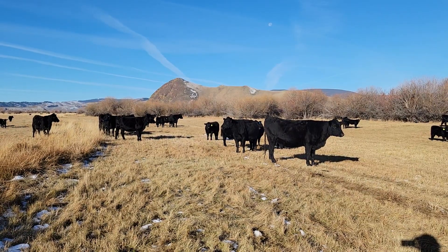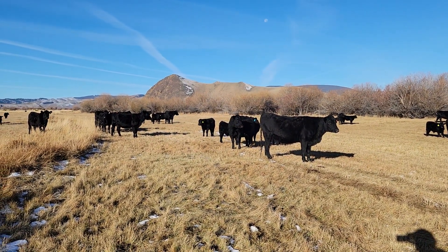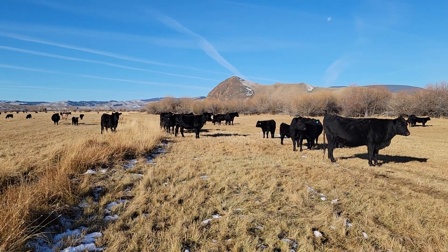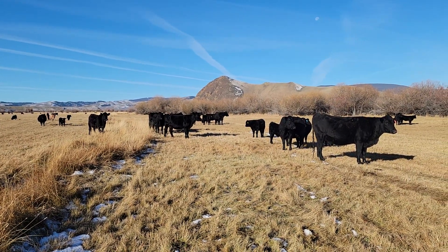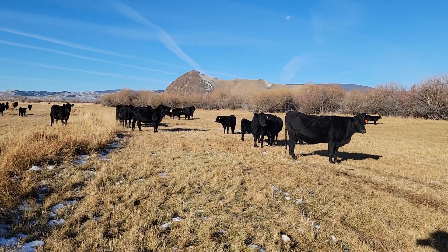Nothing else can turn it into the most nutrient-dense protein on the planet. And so anybody that has cows out on a pasture, whether you're a farmer or a rancher, you're part of the regenerative ag process. This is where it all happens naturally.